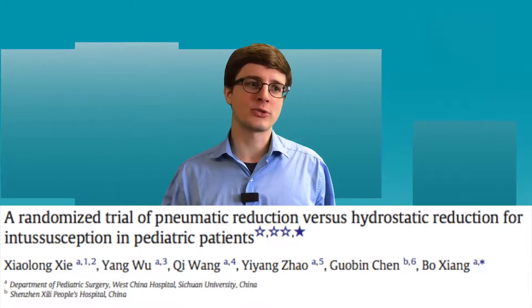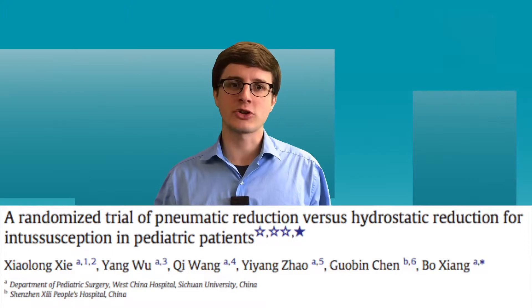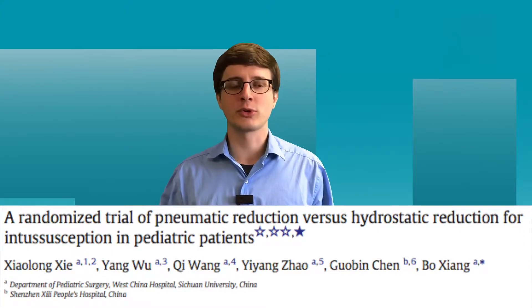This was a really cool study that came out of West China Hospital of Sichuan University. The first author was Dr. Xiaolong Xia and the senior author was Dr. Bo Xiong. The authors wanted to look at the question of which type of reduction of intussusception was more effective.